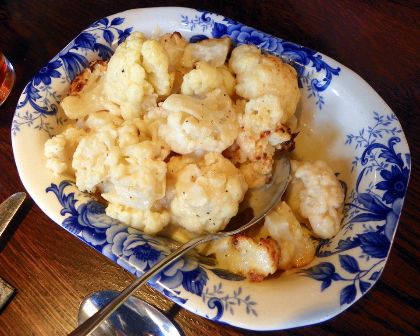In the UK, cauliflower cheese is now widely produced as a vegetarian ready meal, and is also popular as a pre-prepared baby food.